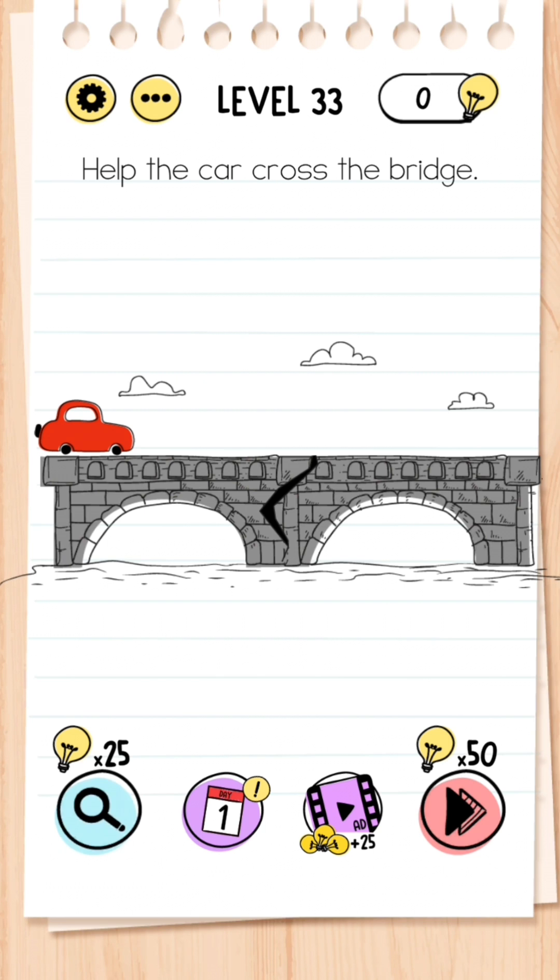Level 33: Help the car cross the bridge. You don't want to just press the car because it will fall down — instead you need to place your thumb or finger over the crack and then tap the car, and the car will get across fine.